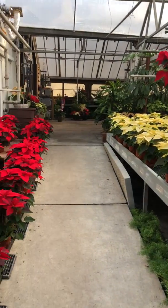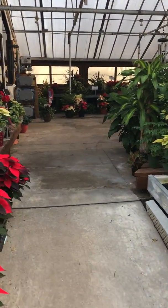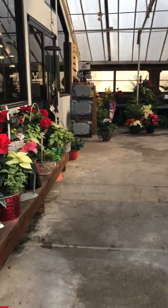I'm just going to walk you up the ramp here so you can see some of our beautiful selections that we have available here at the greenhouses ready for sale.